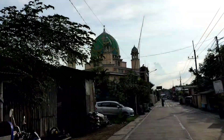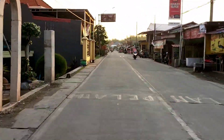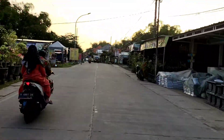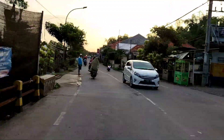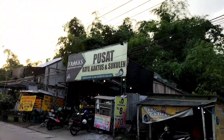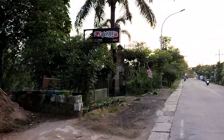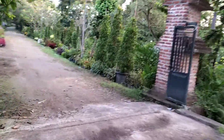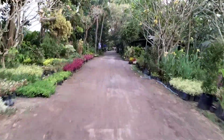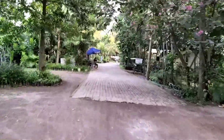Di sebelah kiri terlihat ada masjid. Dari sini berarti kita sudah mau sampai di tujuan kita, yaitu Cafe 1001 Bunga Gresik. Setelah kita melewati masjid, di sebelah kiri jalan ini banyak orang yang berjualan tanaman dan bunga. Letak dari Cafe 1001 Bunga Gresik di sebelah kiri, lebih tepatnya di depan pusat kayu, kaktus, dan sukulen. Di awal kita memasuki pintu masuk, di sebelah kanan dan kiri banyak bunga dan tanaman. Jadi selain berkunjung ke cafe, teman-teman bisa membeli tanaman dan bunga yang ada di sini.